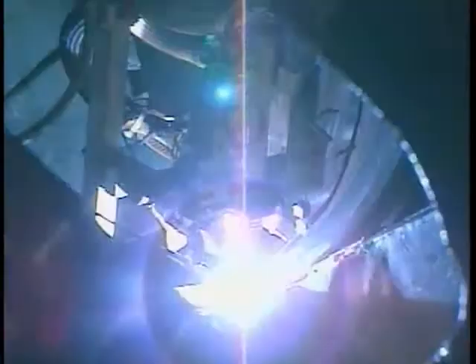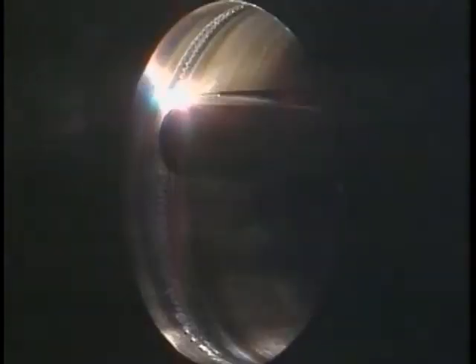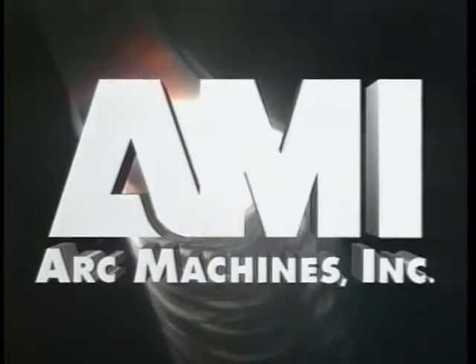Today's pipe welding operations involve a greater variety of pipe sizes, materials, and special requirements than ever before. Though the applications can be quite diverse, nearly all of them can be performed more effectively using automatic orbital welding systems from Arc Machines Incorporated.